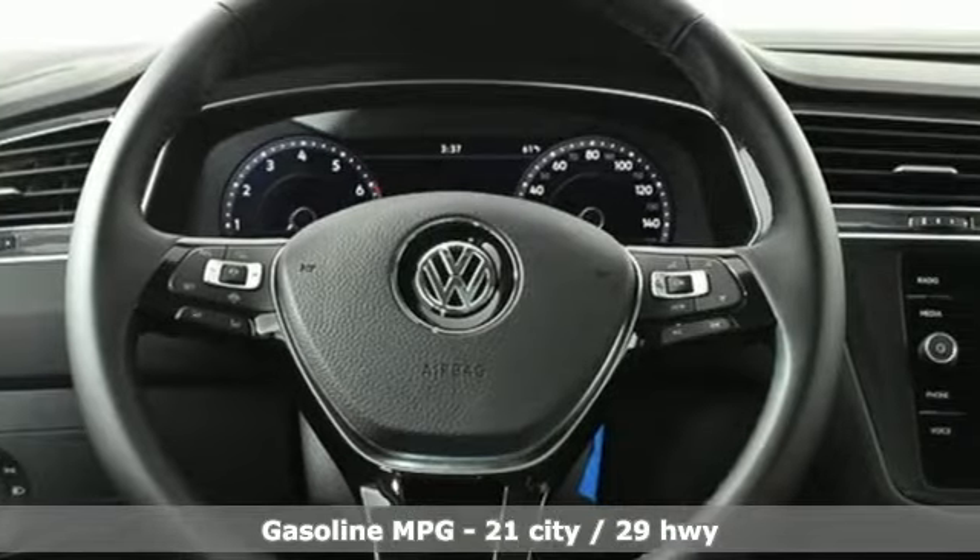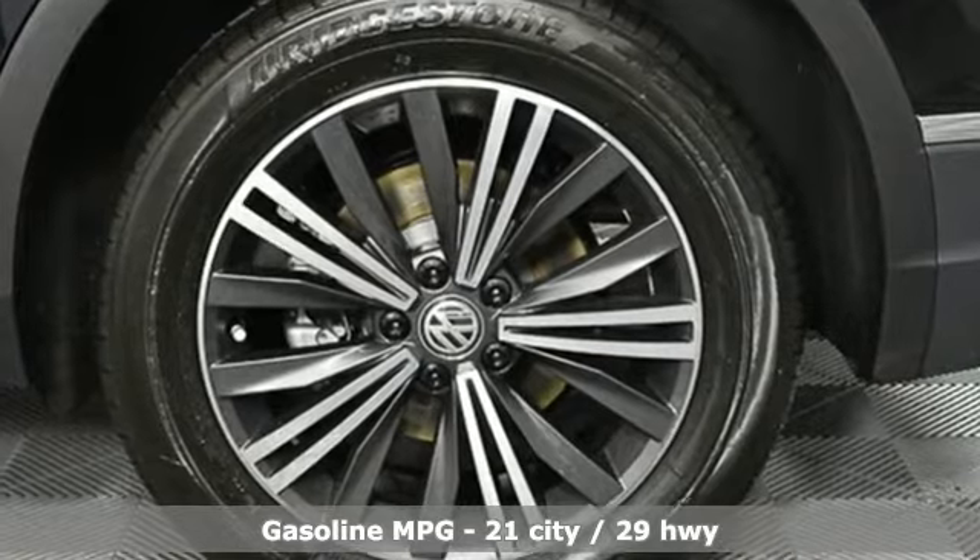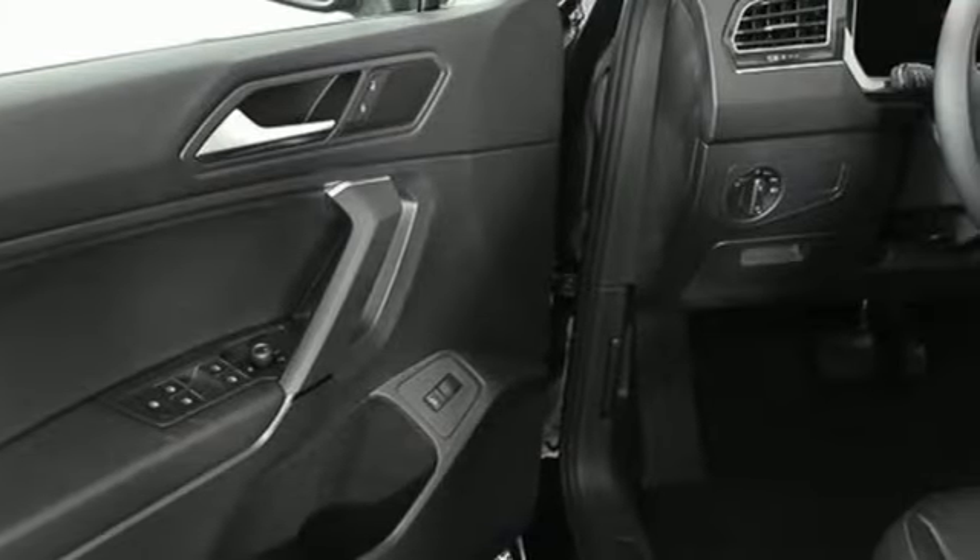It comes with all the amenities you need: turbo inline four-cylinder engine, dual zone climate control, streaming audio, and front heated bucket seats.